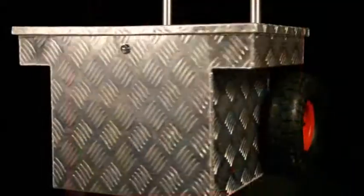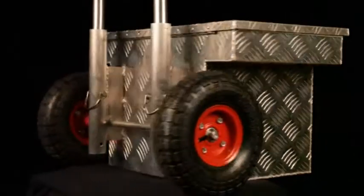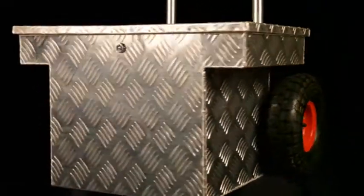Simmons Tool Carts make hard work easier. Simmons Tool Carts are patented. They're made from welded industrial aluminum, with lockable storage and welded seams. Simmons Tool Carts are heavy duty, durable, and they can handle even the toughest job site.